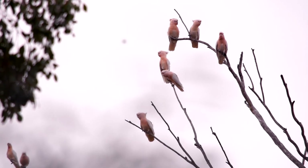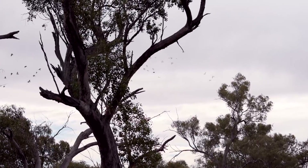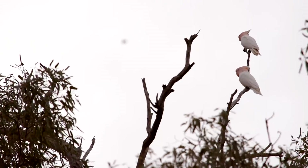This large flock of Major Mitchell and Sulphur-crested cockatoos made an entrance while I was setting up camp. It was quite an impressive size and very loud.